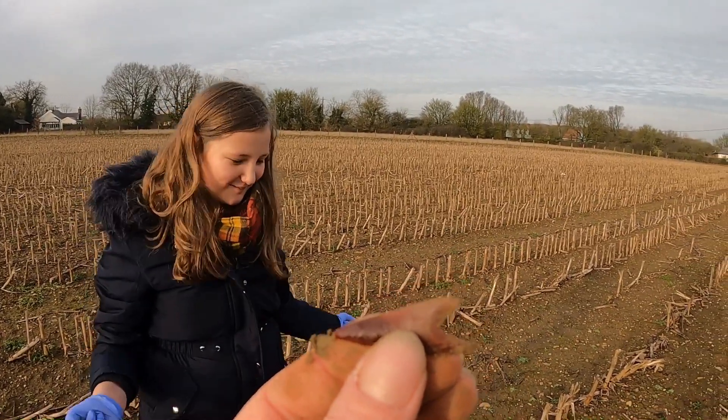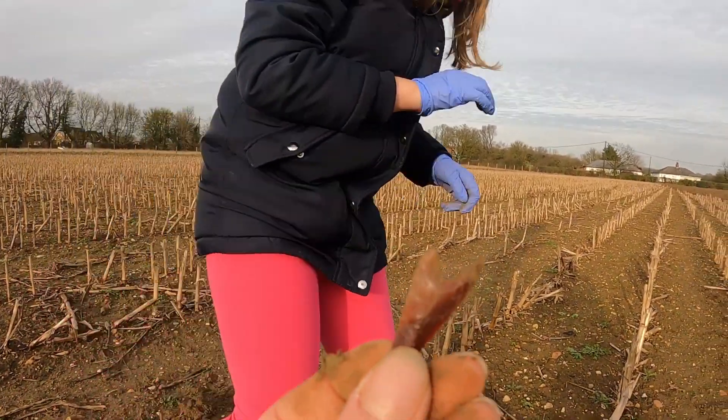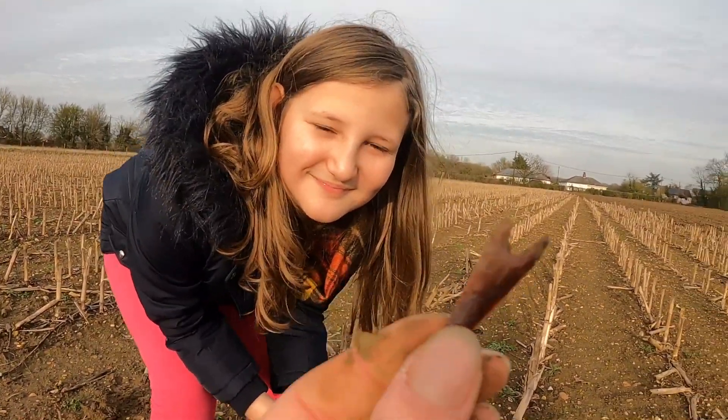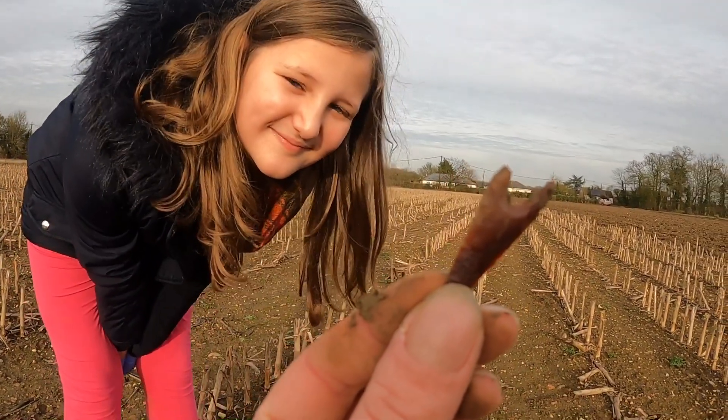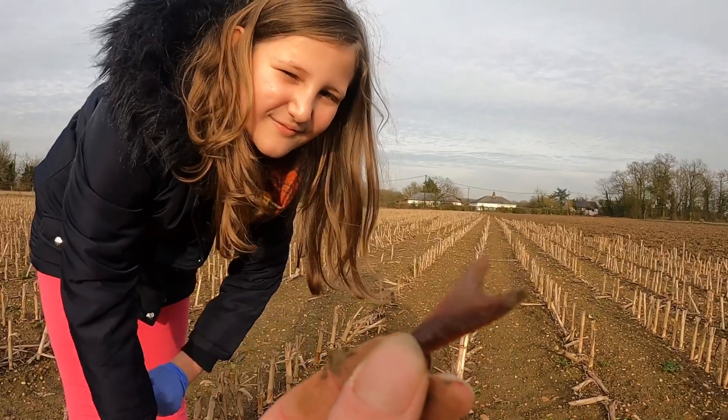That's amazing. Yeah, just crouch down low, Yana, have a nice look at that, yeah? Look at that guys — Yana has found a piece of flint arrowhead.